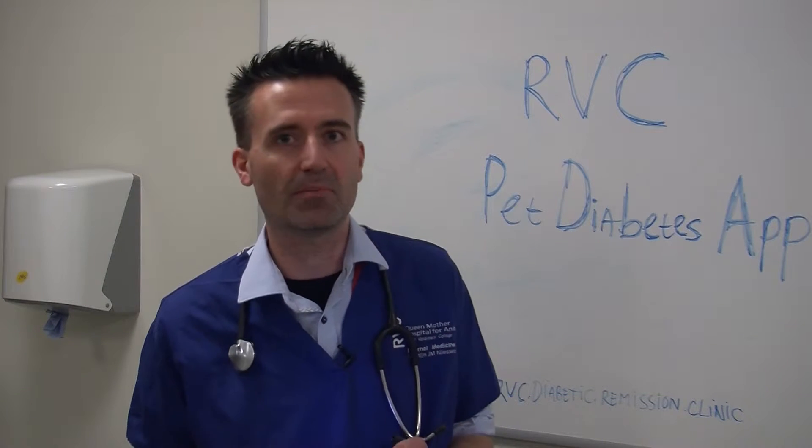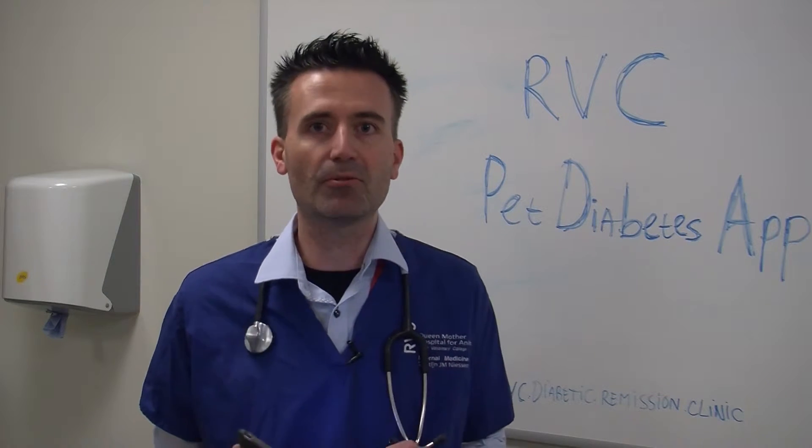Hi there, my name is Stein Niesen of the Royal Veterinary College. I'm a senior lecturer in internal medicine and I am director of the diabetic remission clinic. My research group has done quite a bit over the last few years. We were the first ones to uncover the genetic basis of diabetes mellitus in pets. We also uncovered the fact that many diabetic cats are in fact suffering from a brain disorder called acromegaly, and we were the first ones to develop a quality of life tool for diabetic pets and their owners.